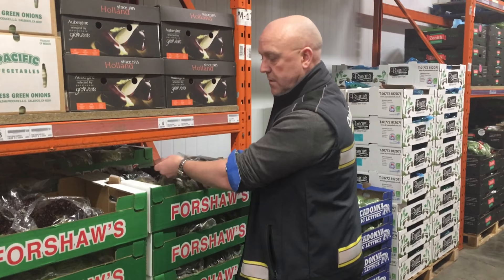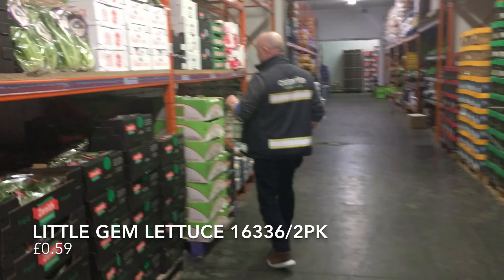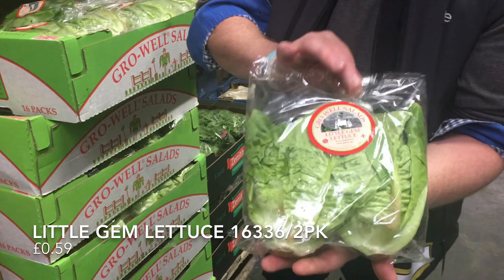Also on offer, we've got another family grower down in Lancashire — my Little Gem from Growwell Salads. Firm favourite of mine. I've known the family for about 30 years and they're supporting one of our offers. We've got the Little Gem lettuce guys — fantastic quality and they're really coming on to themselves, getting really nice and big, firm. Price secured for the whole of the month.